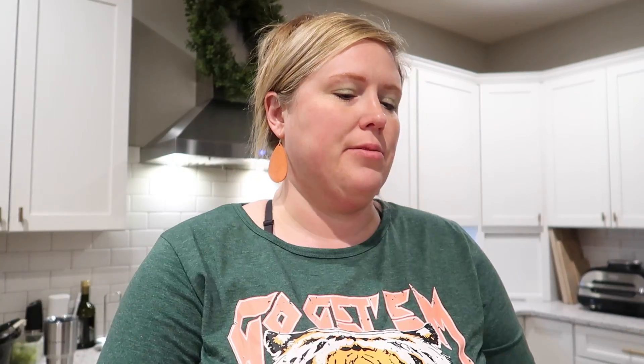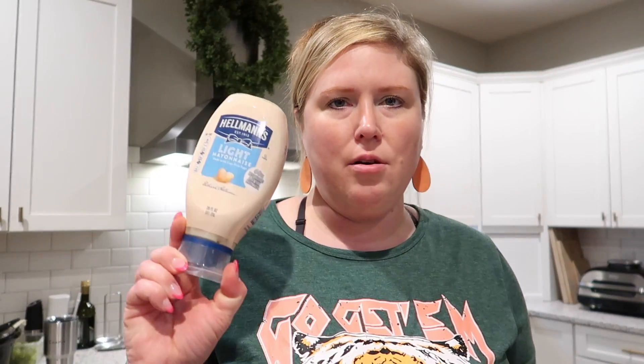Now for HyVee. I got some arugula — I love it in salads, on avocado toast, or on top of a quiche dressed with lemon juice, salt, and pepper. It's hard to find where I live in rural Iowa, so I went to HyVee and got some. It was on sale for $2.99, which is pretty cheap. I also got some light mayo in case I want to use it for the pasta salad in place of regular mayo.